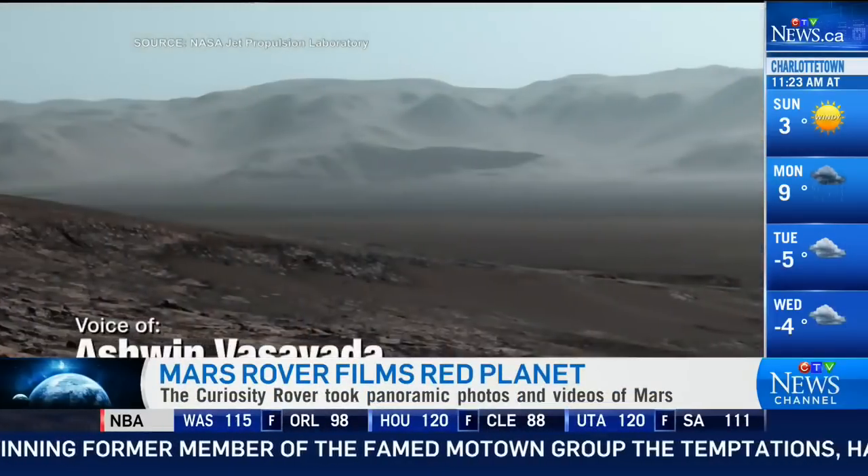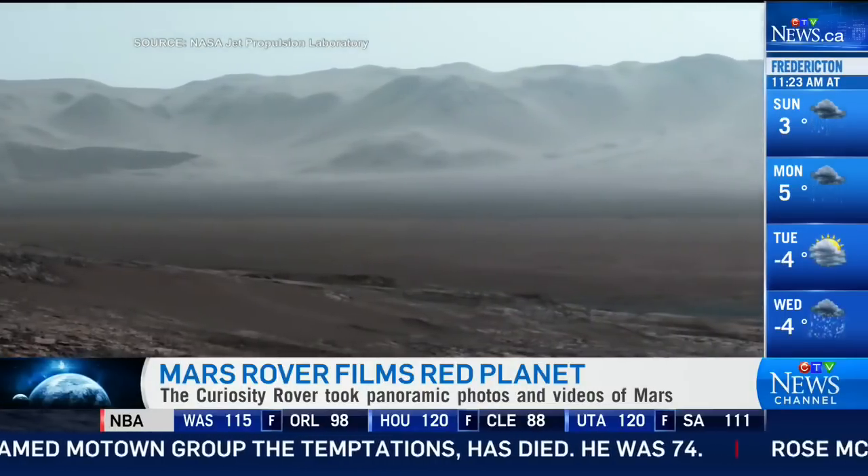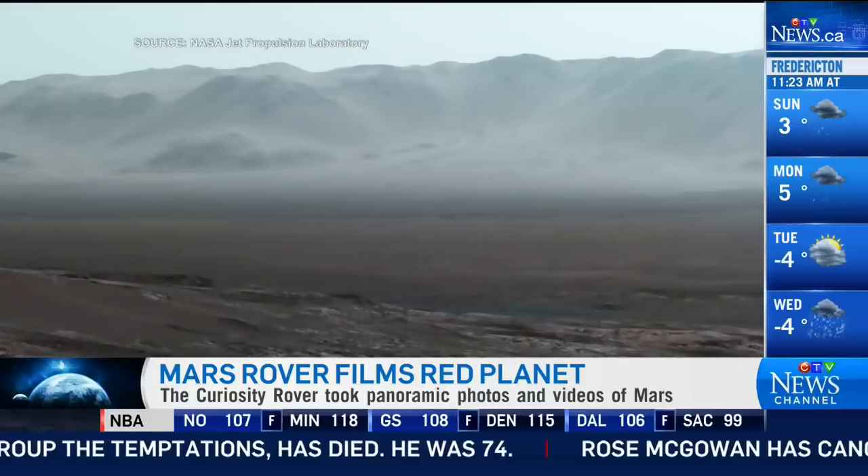This beautiful panoramic view shows we're sitting inside a large crater called Gale Crater — it's about 150 kilometers across. There's a mountain at the center called Mount Sharp, and this is where the Curiosity rover is currently located. It's on the slopes of this mountain at the center of this giant crater on Mars.